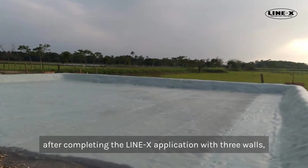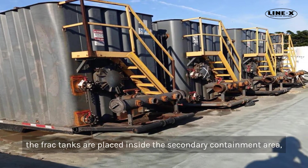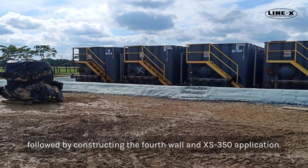After completing the Line-X application with three walls, the frack tanks are placed inside the secondary containment area, followed by constructing the fourth wall and an XS350 application.